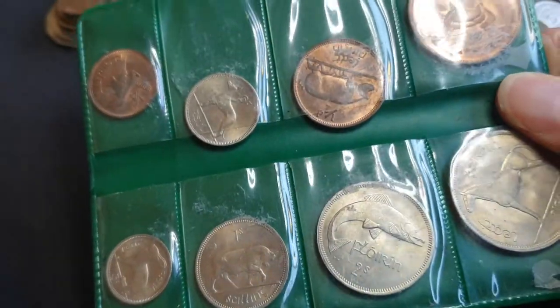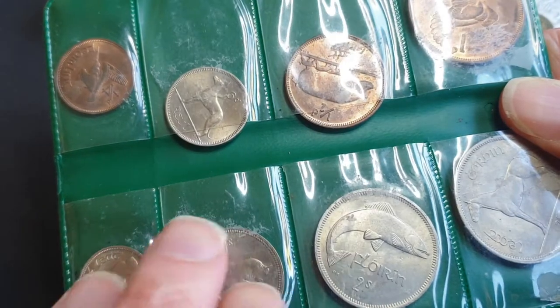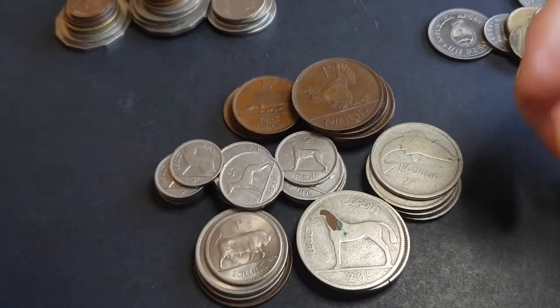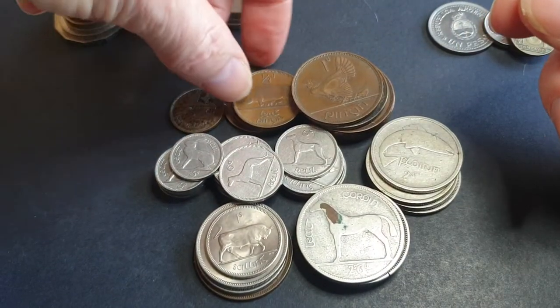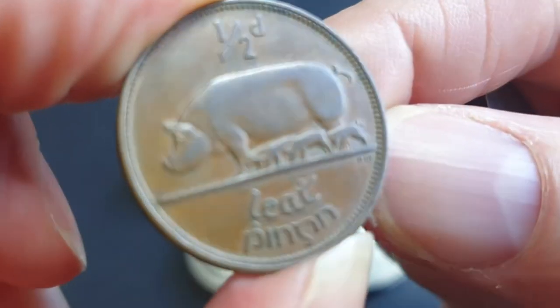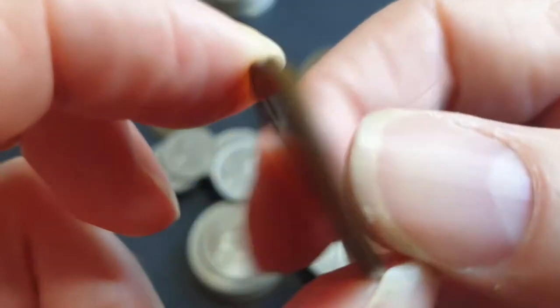These sets are probably worth about $20 or $30 each. The mintage of the coins varies — most are common except for the half penny, which is the lowest-minted farthing that Ireland produced. Then we have the half penny, which features a sow with her offspring.